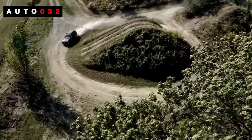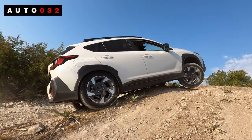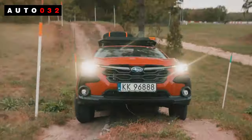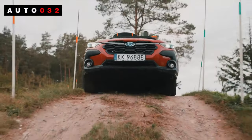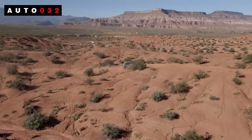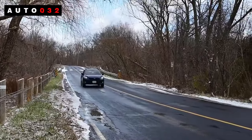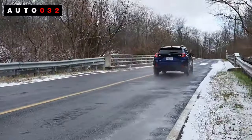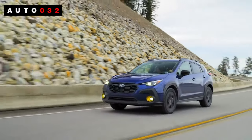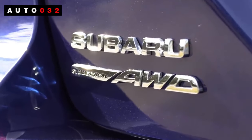Subaru has redesigned its popular Crosstrek small crossover SUV for 2024, but it can be hard to tell. The new Crosstrek is roughly the same size inside and out, and it continues to offer a choice of two four-cylinder engines mated to standard all-wheel drive. The styling is similar, and despite the new infotainment system, the plastic-feeling interior still looks basic. Given the popularity of the previous Crosstrek, we expect the incrementally improved third-generation version to remain an attractive option in the segment, especially in the new extra-rugged Wilderness trim level.